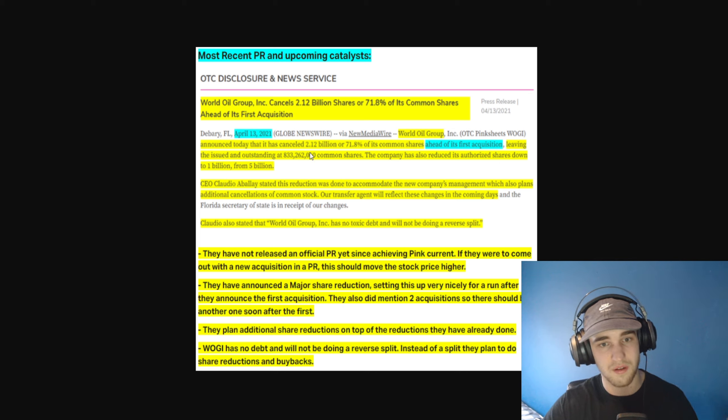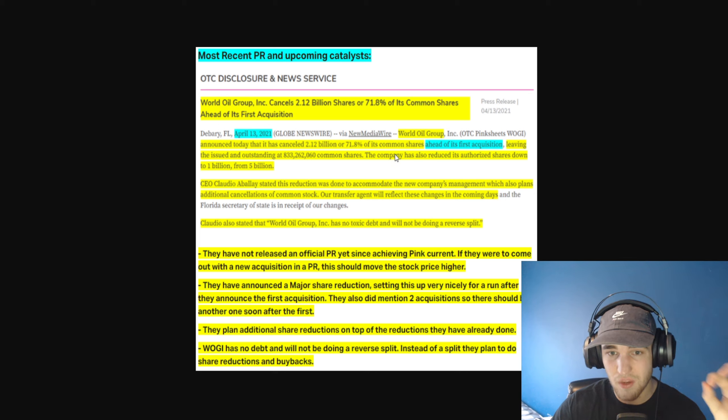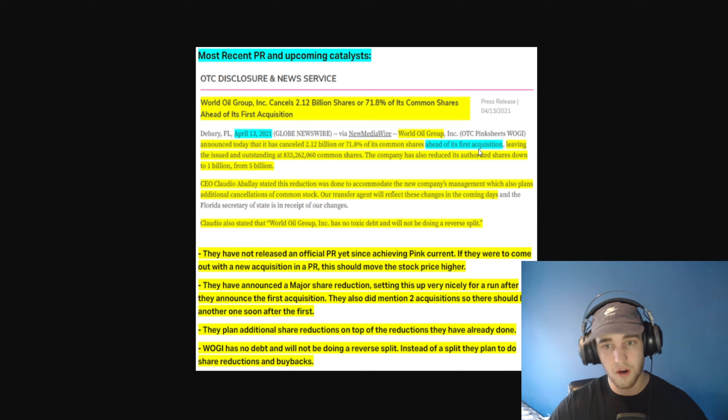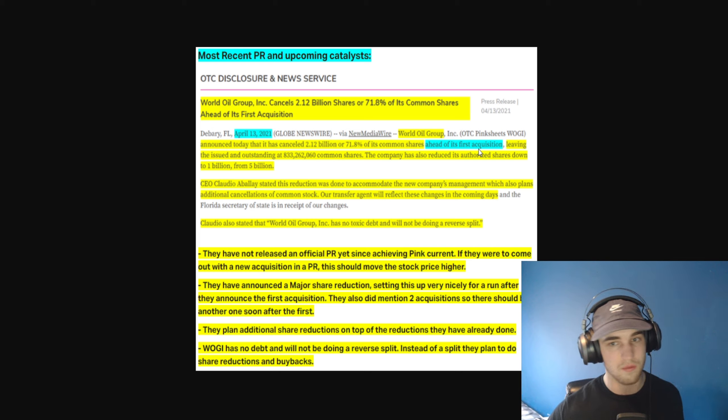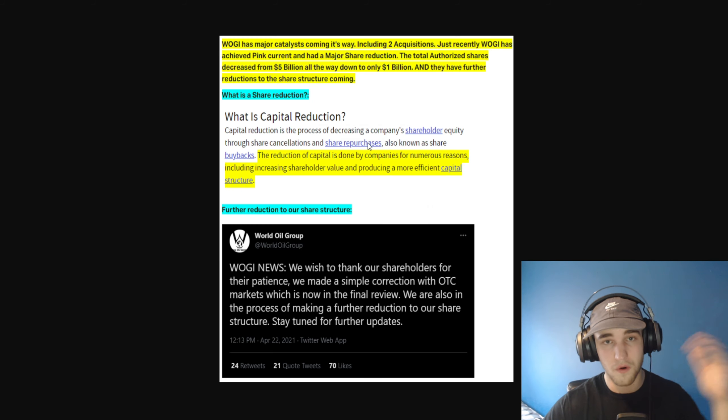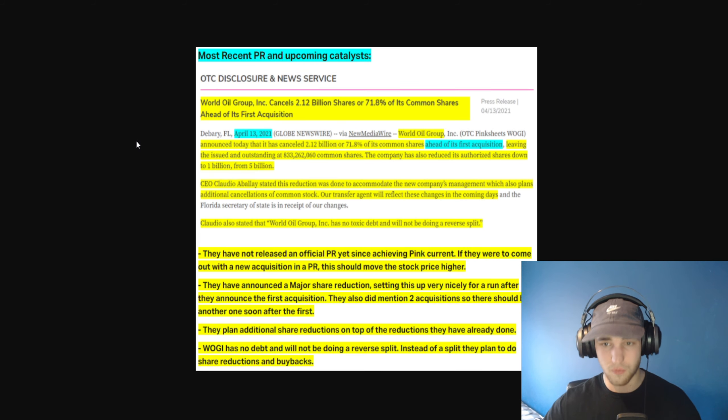On April 13th, they announced they canceled 2.12 billion, or 71%, of their common shares ahead of their first acquisition, leaving issued and outstanding at 133 million common shares. The company has also reduced its authorized shares down to 1 billion from 5 billion, and they plan to further reduce that number, which is very impressive.